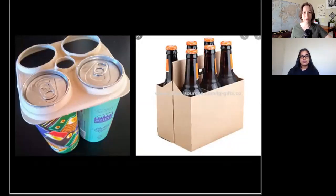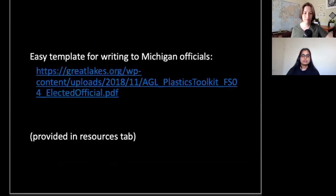Since sustainable packaging is often not the cheapest option, if companies are using it, we should support them in that. Another thing you can do is write to your representative about pollution. I found a really cool template for writing to your elected official about plastic in the Great Lakes, and I've included this in the resources tab.